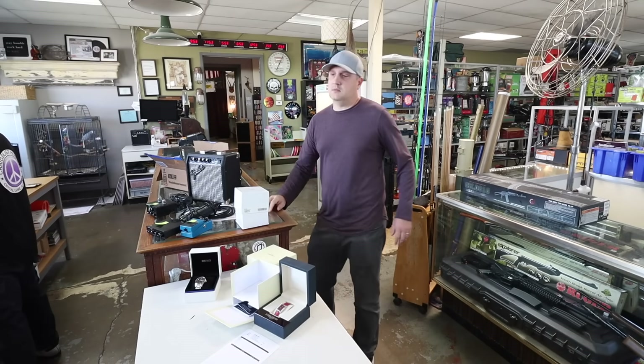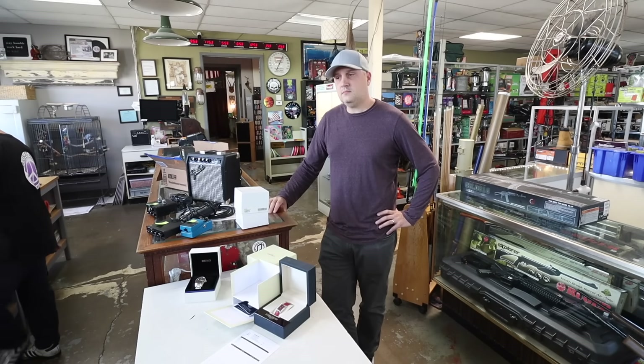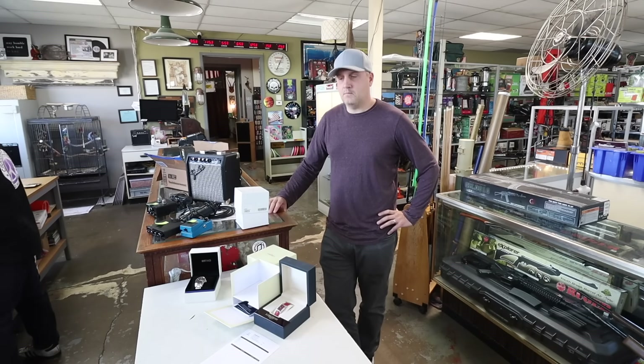I also have two guitars. Nothing fancy — I think they're both Squires. One's for a kid, one's adult. The adult one I would probably be interested in; the kid's, not so much. You have it here? Yeah, bring it in, I'll check it out.